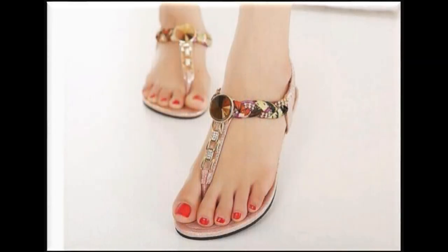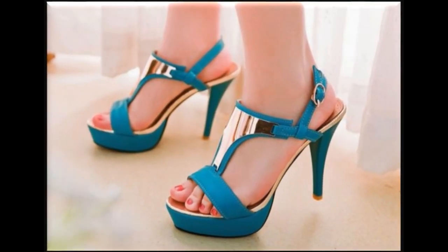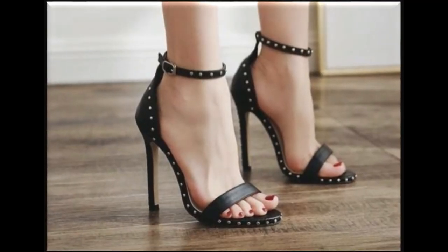Assalamu alaikum everyone, welcome to my channel Fashion For All by Rahul. I hope you are all well and doing great. In this video I am sharing very different, classy, pretty sandals — new designs and new collection.